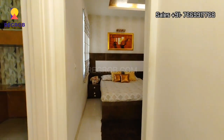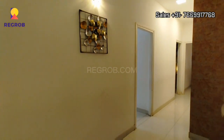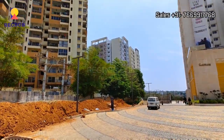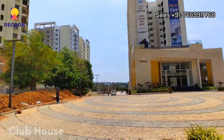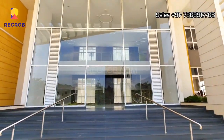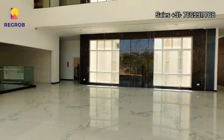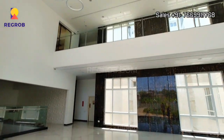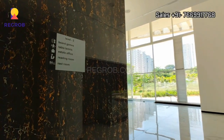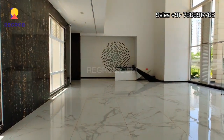So viewers, here we have shown you the 3 BHK flat of Misty Charm. Now we are at the project site, and that's the clubhouse which is loaded with top-notch amenities. Here's the entrance, and this is the double height waiting lounge. That's the reception area.